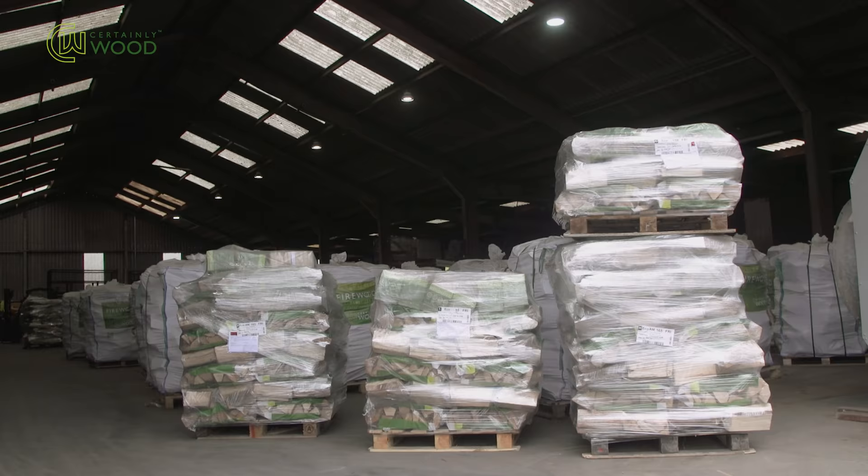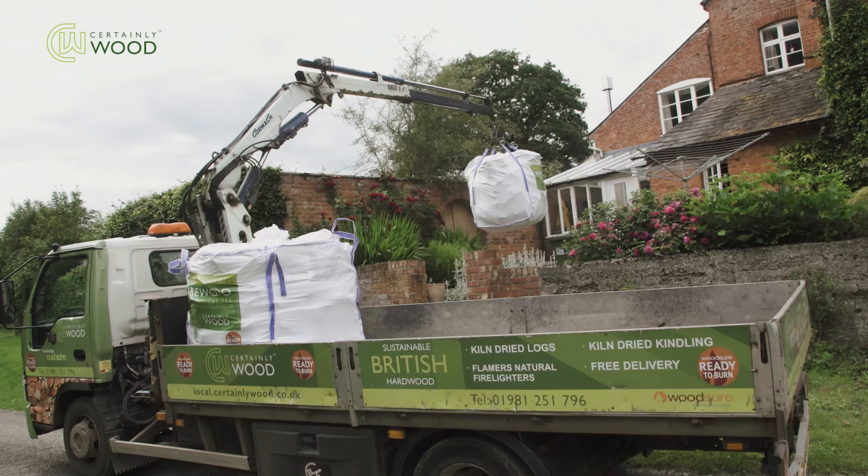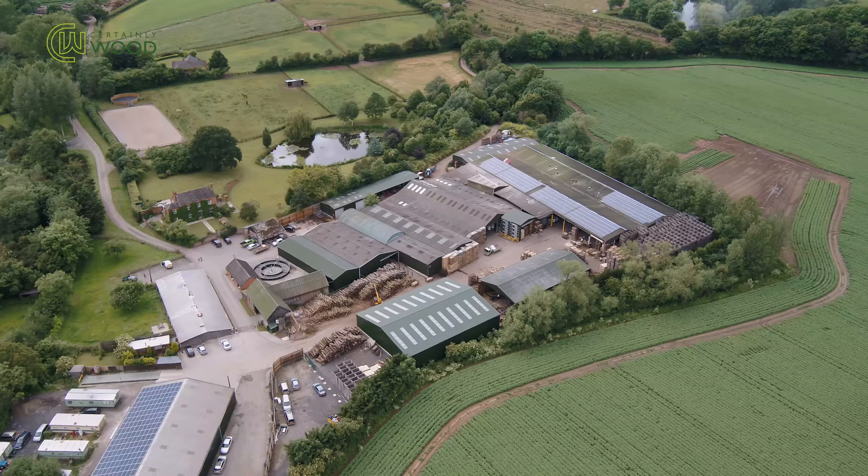Once product is packed, it is either distributed nationally via our pallet carrier, or locally with our HIAB crane lorry.